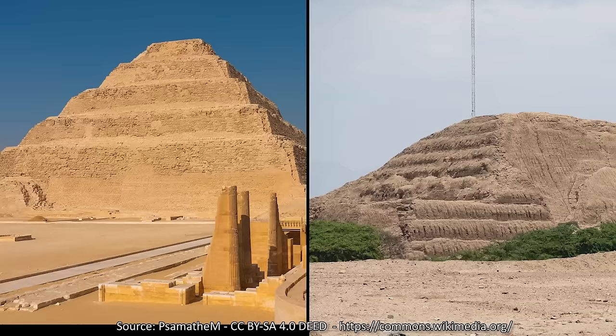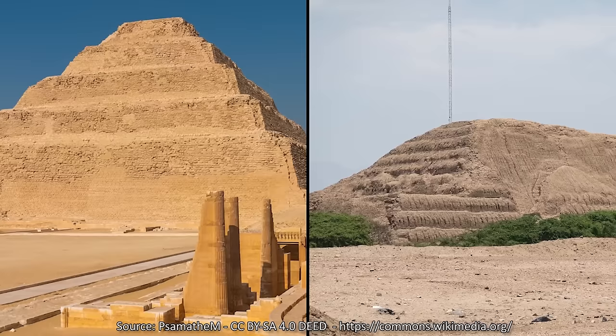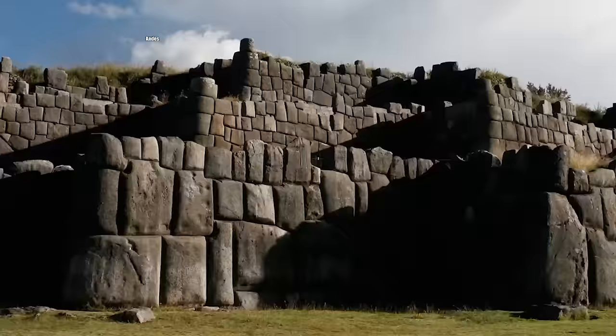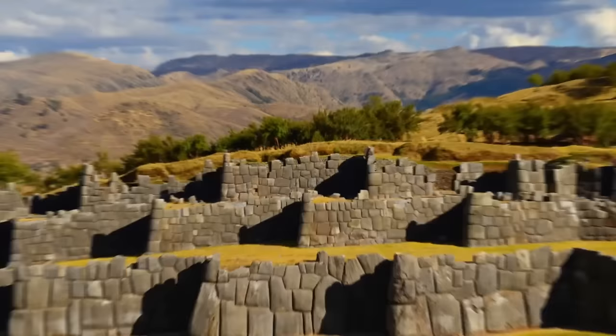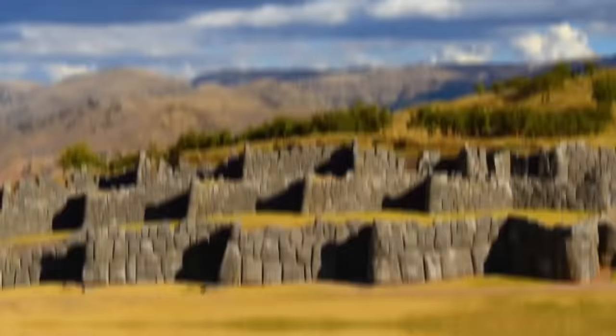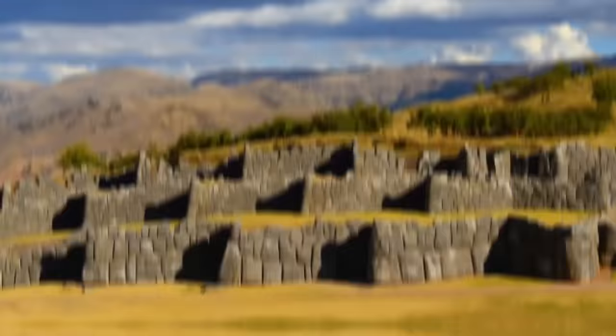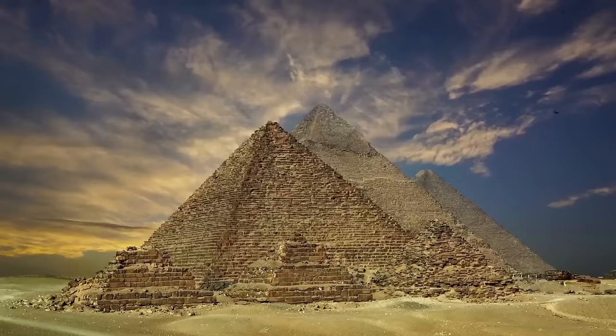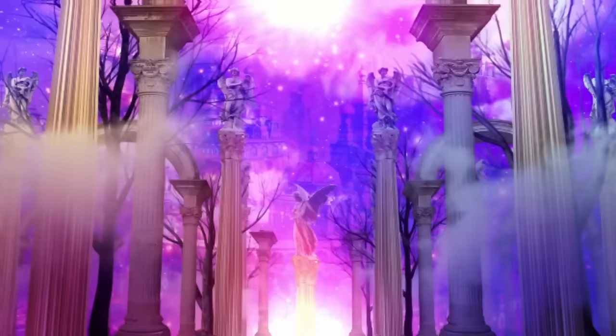For example, the Pyramid of Djoser, built in the 27th century BC, is practically identical to the Huaca del Sol, a pyramid built by the Moche culture along the northern coast of Peru. It stood almost 100 feet tall and consisted of over 143 million bricks. In the 15th century, King Pachacuti Yupanqui of the Inca started to build the Pyramid of Sacsayhuaman. It took an estimated 20,000 workers and 50 long years to construct the pyramid using gigantic stones that fit together so perfectly the Inca didn't even need mortar. Why did a civilization on the other side of the planet copy the Egyptian pyramids of 4,000 years earlier? Atlantis!